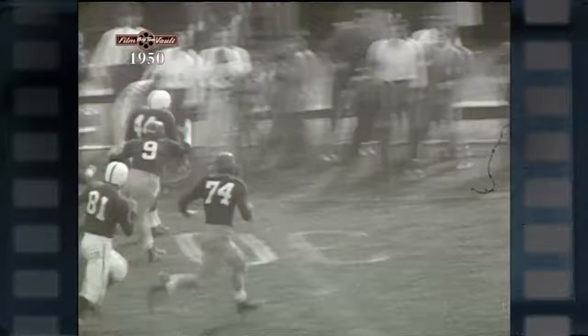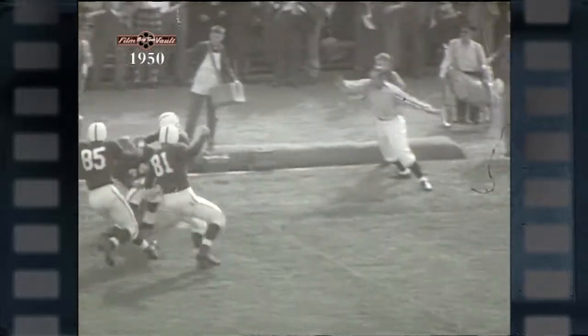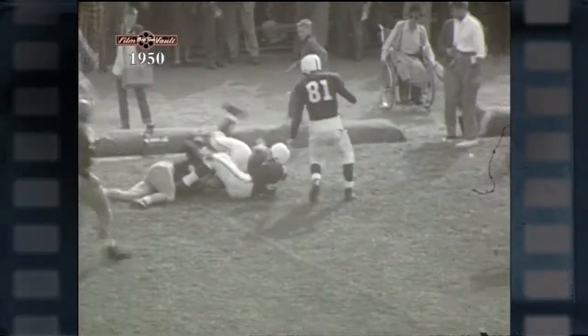But the great Irish quarterback fends off the blocker, gets one hand on Gedman's sleeve — enough to slow him up so he can be knocked out of bounds on the Irish 19-yard line. A run back of that punt by Gene Gedman of 61 yards.